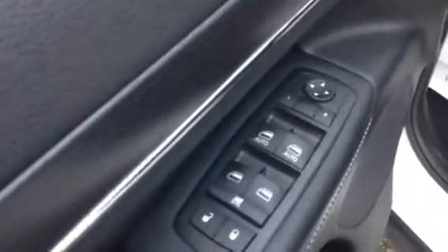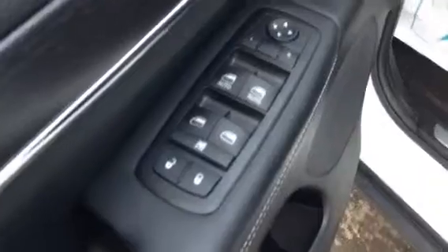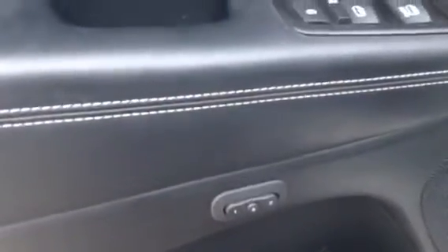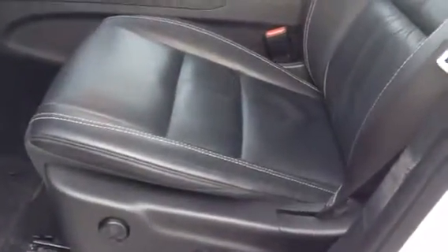As you can see Ben, we have the mirror controls, the window controls, and the door locks. And we have the two memory seating. As you can see we have the power seats.